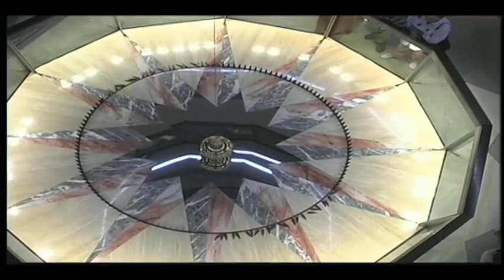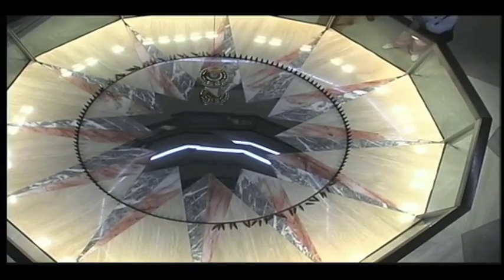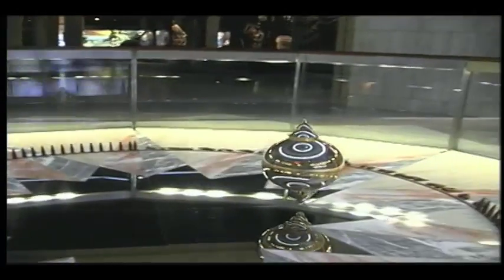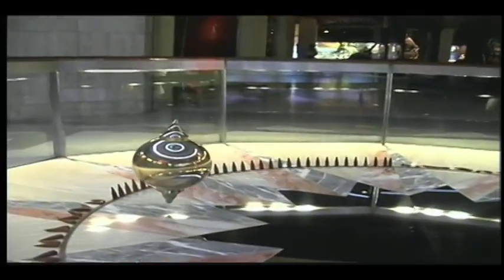As we know, the Earth spins on its axis. However, it actually took scholars centuries to come up with scientific proof of this fact. In 1851, the French physicist Jean-Bernard Leon Foucault discovered that a pendulum's swing plane would precess, or rotate, according to the Earth's rotation.